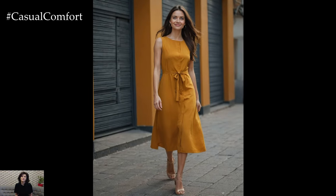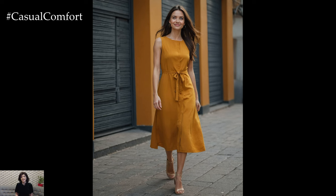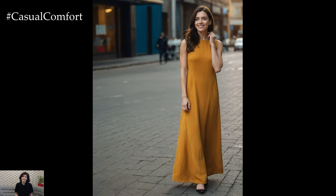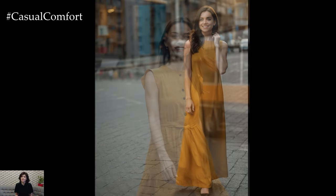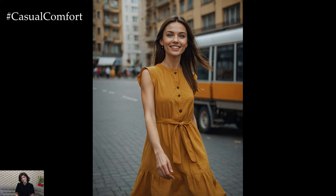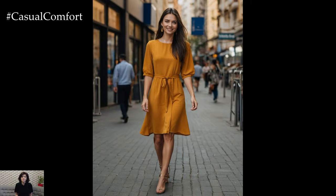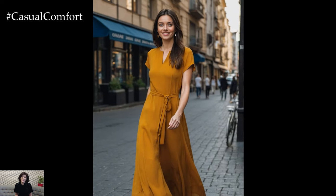The burnt orange A-line dress is another fantastic option for embracing autumn's warm palette. This color provides a warm glow that is both lively and elegant. The A-line silhouette is universally flattering and offers a comfortable fit while maintaining a polished appearance. Whether you're attending a casual brunch or a weekend stroll through the park, this dress can be styled with knee-high boots and a wide-brimmed hat to enhance your autumn ensemble.